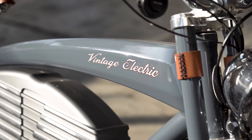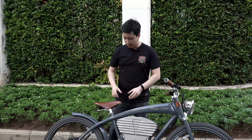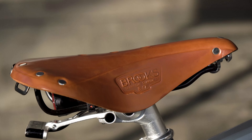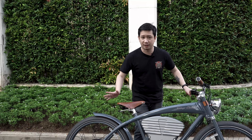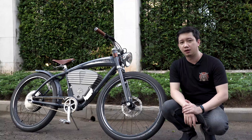Vintage Electric adalah sebuah sepeda elektrik dari Amerika Serikat, tepatnya dari California. Kali ini kita lagi dipinjemin unit yang model Tracker. Karena ada beberapa tipe di Vintage Electric: ada Cafe, ada Tracker, ada Scrambler, ada Roadster, bahkan ada yang kerjasama dengan Shelby. Jadi ini adalah tipe Tracker.